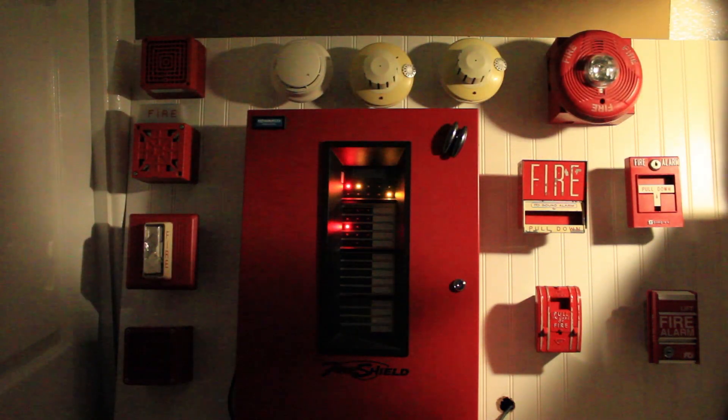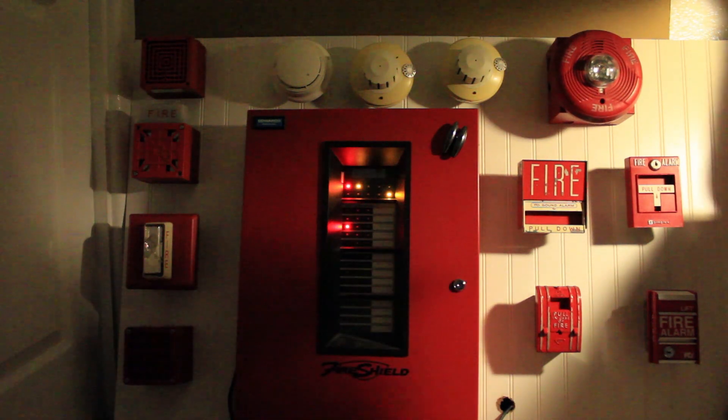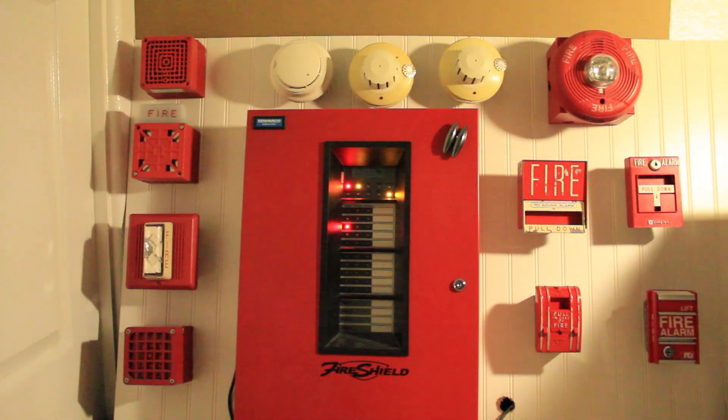I want to do the drill button but at the same time I can't — that's just so loud. Oh my goodness.